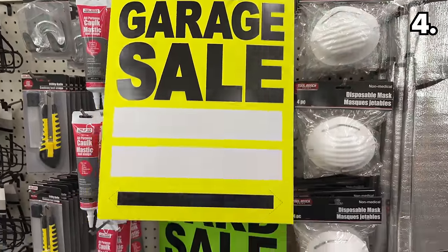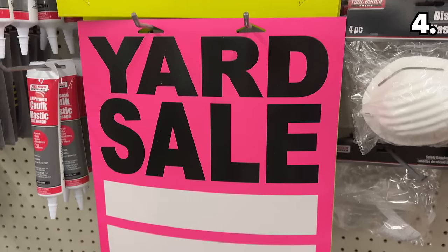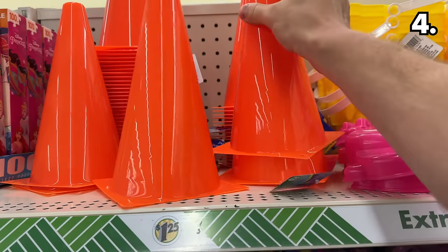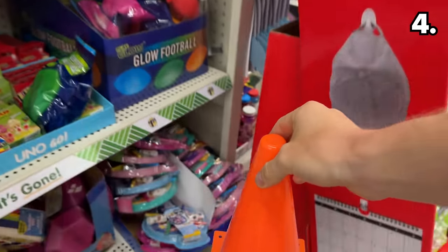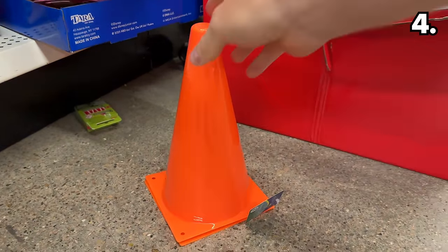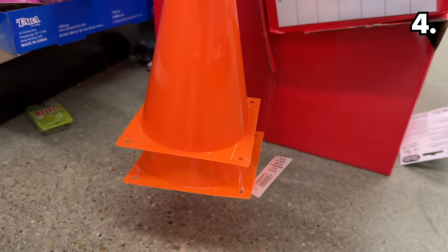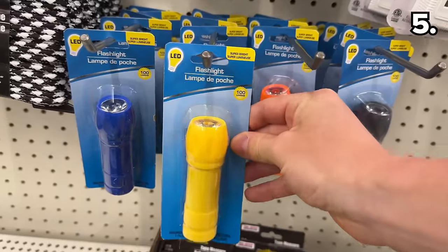If you hope to capture the attention of other drivers, these large garage and yard sale signs in very bright colors are much more impressively sized than what Dollar Tree traditionally sells at $1.25. For playing sports with family or to assist with parking if you have many people coming over, this two-pack of safety cones is attractively priced at $1.25, especially if you need to buy these in multiples.